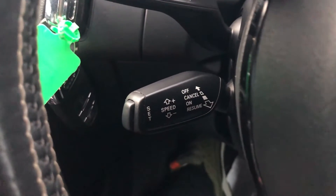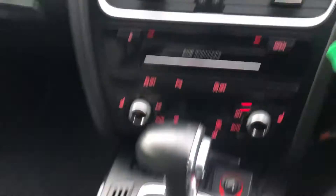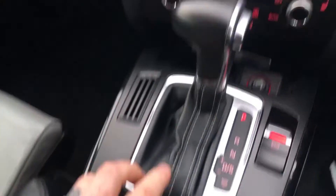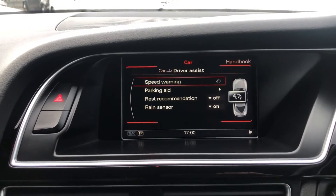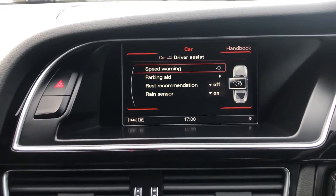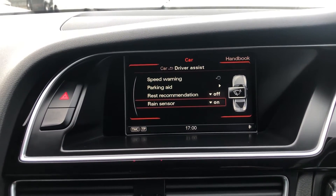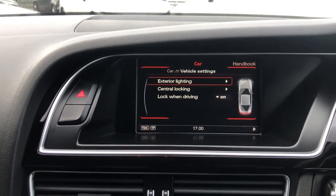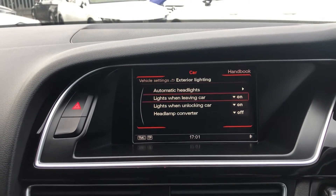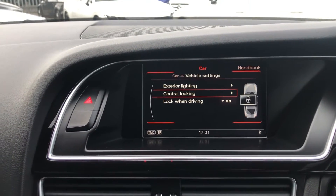Down here you've got your cruise control and your speed limiter. Moving across from there, we are now onto the navigation, all controlled by these buttons here. I'm on the menu and I can use the oscillating dial to go onto car. I'm on the driver assist at the moment and you can see I've got speed warning, parking aid, rest recommendation, and rain sensor. If I want to go on vehicle scenes, I can click on the exterior lighting and that will change the auto headlights, the converter, and change all the other settings to my own customised options.